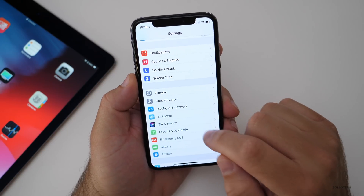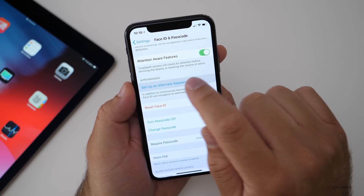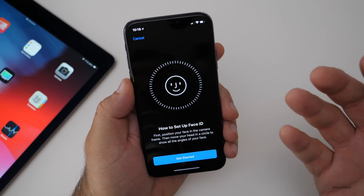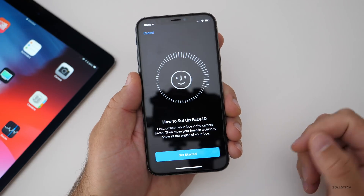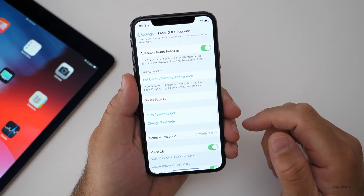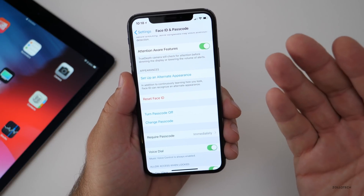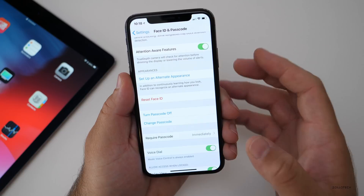If you go to Face ID and Passcode, you now have the ability to set up an alternate appearance. Maybe you have a drastic change in your appearance, or you want someone else to be able to unlock your phone. This has been confirmed by multiple people — you can set up multiple faces now, just like you could before with fingerprints.